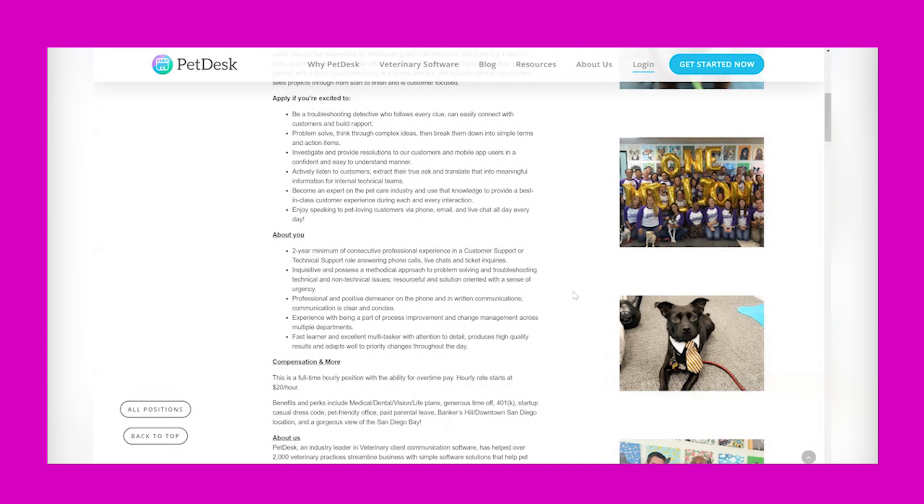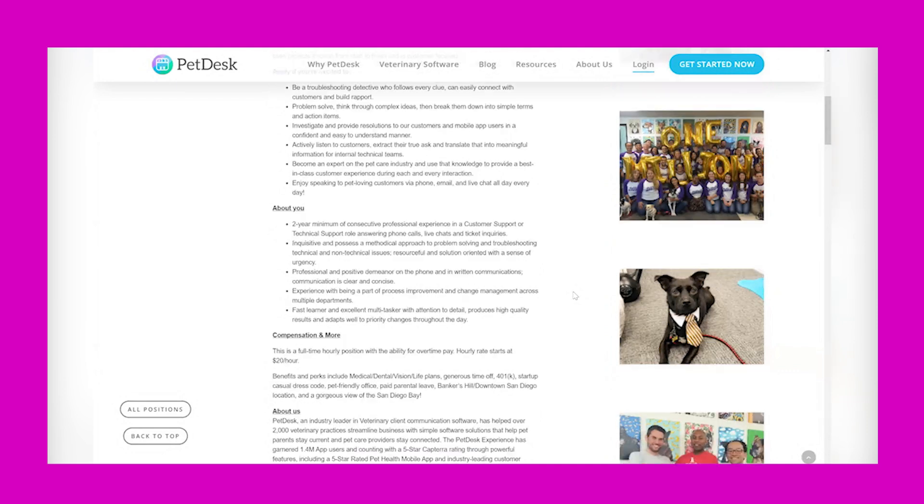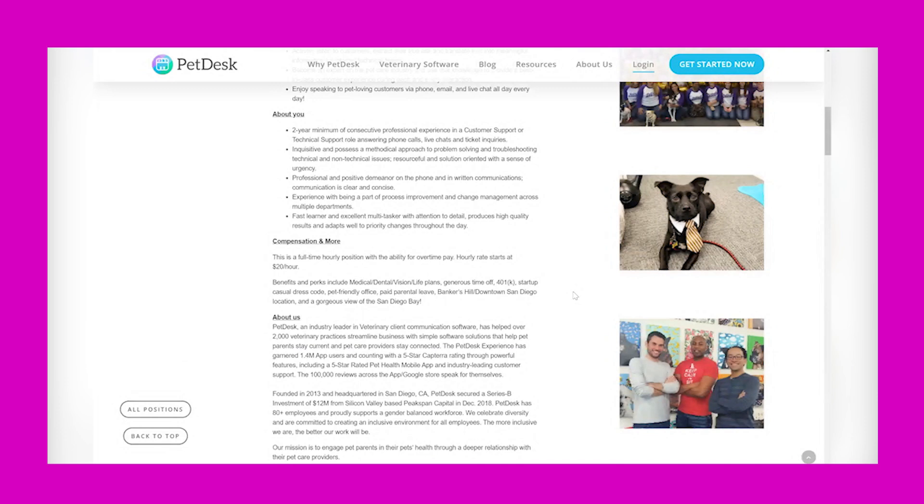You'll become an expert on the pet care industry and use that knowledge to provide a best-in-class customer experience during each and every interaction, and enjoy speaking to pet-loving customers via phone, email, and live chat all day every day. About you: you have at least a two-year minimum of consecutive professional experience in a customer support or technical support role, answering phone calls, live chats, and ticket inquiries.